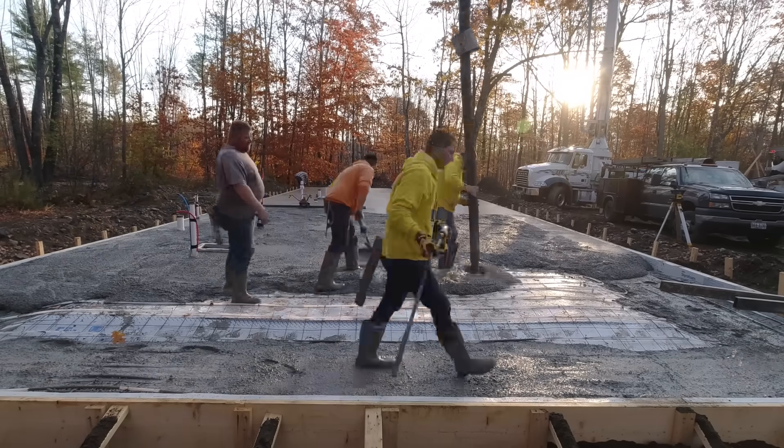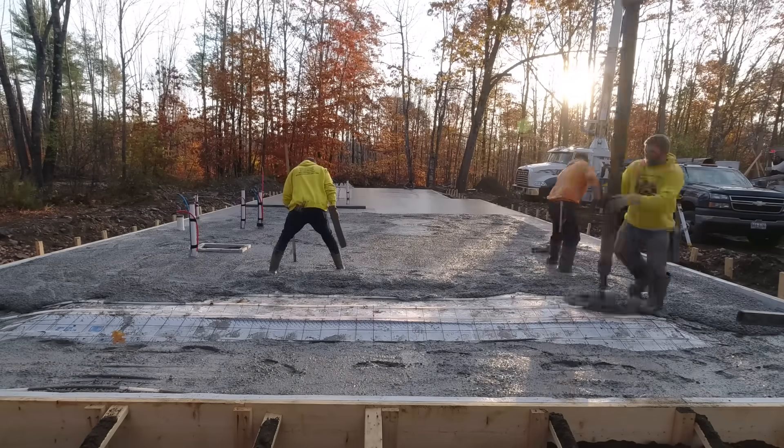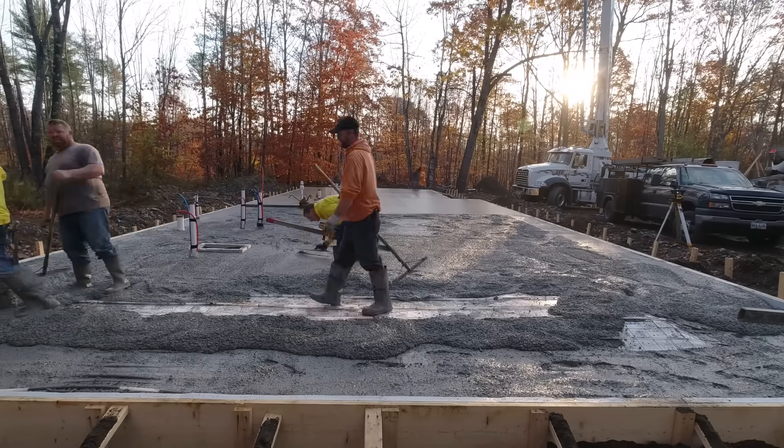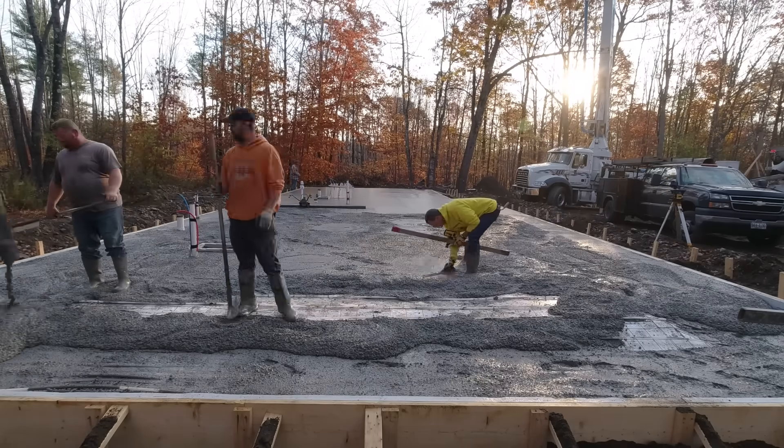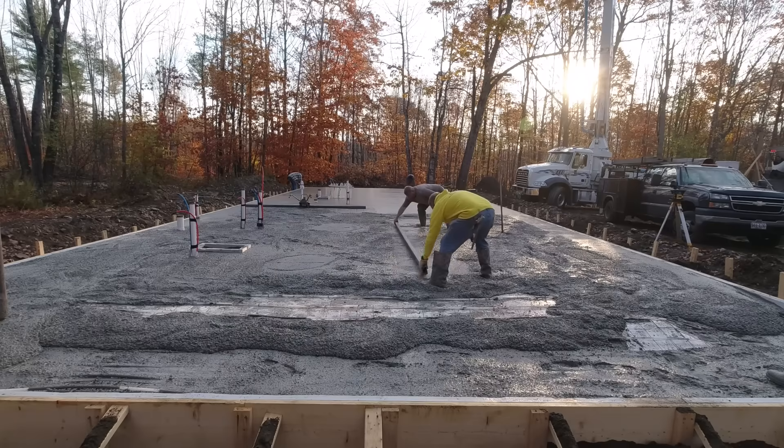It took 20 yards of concrete just to fill up the thickened area around the whole outside perimeter of this. At about $200 a yard, that's $4,000 worth of concrete just to fill those edges.